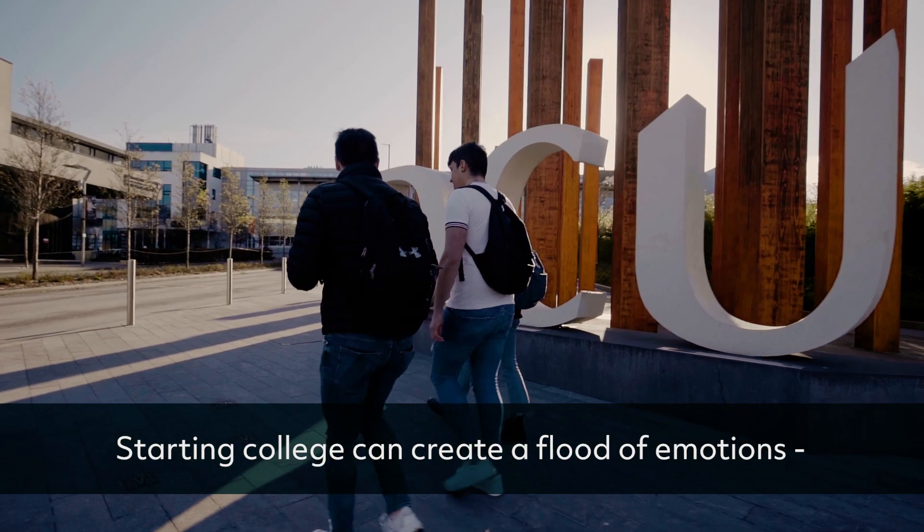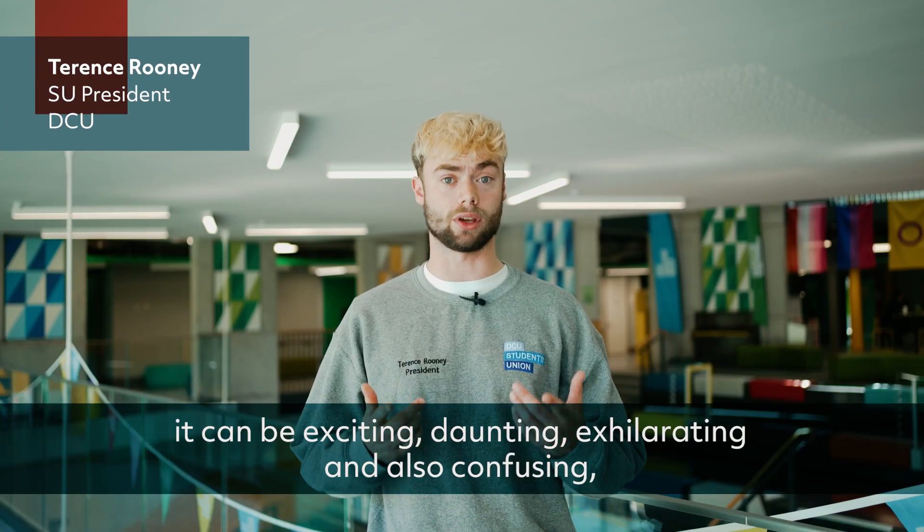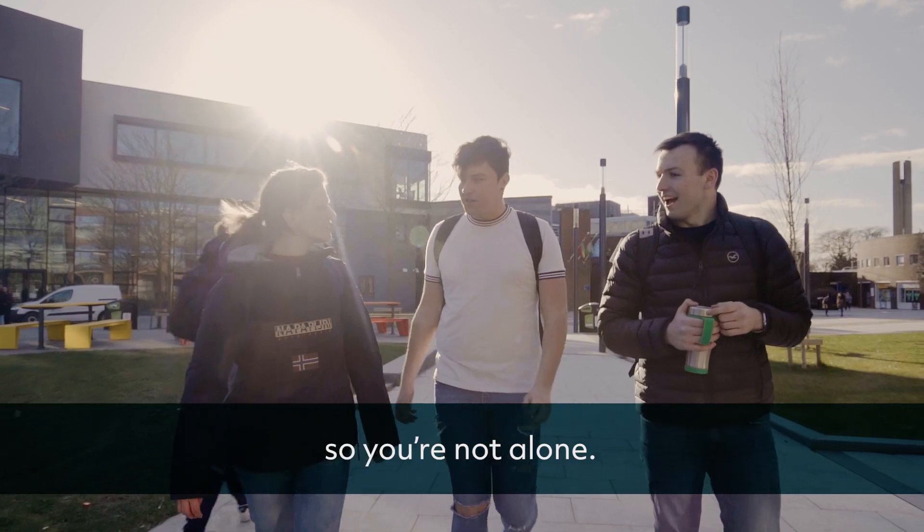Starting college can create a flood of emotions. It can be exciting, daunting, exhilarating and also confusing. That's normal. Everyone's on a journey of personal transformation and self-discovery, so you're not alone.